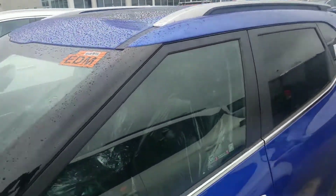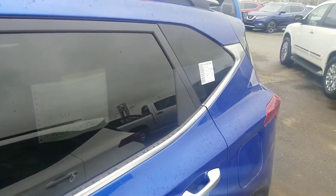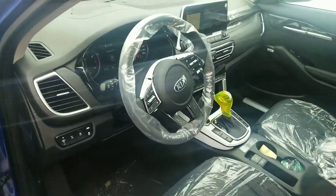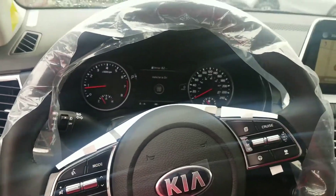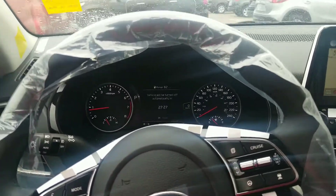Sunroof. Good chrome accented sides. Keyless entry. And as mentioned to you Terrence, this vehicle comes equipped with a remote starter on your fob.